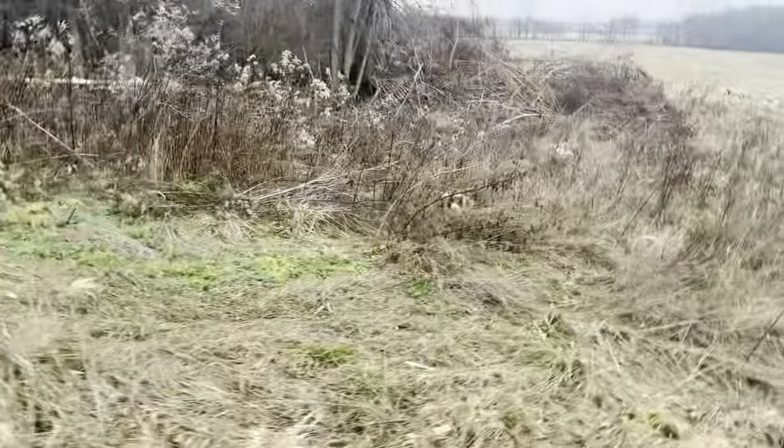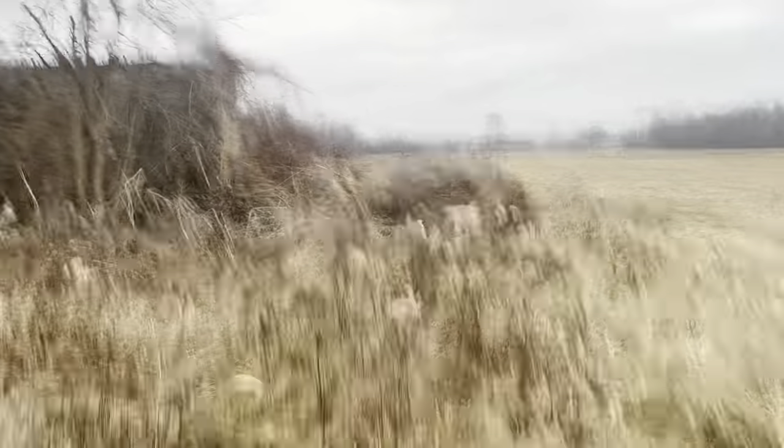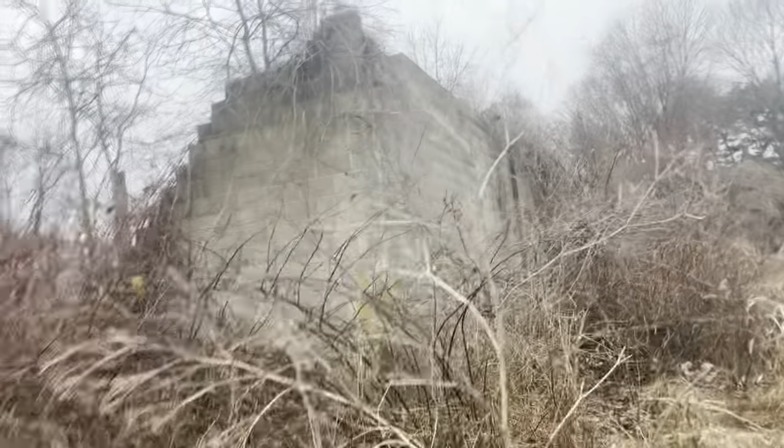We never actually checked out this structure — we don't know if it's just a wall or an actual building. Turns out it's literally just a wall, not actually a building. There's just brick behind it, literally nothing to see.